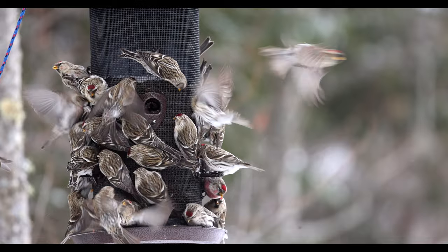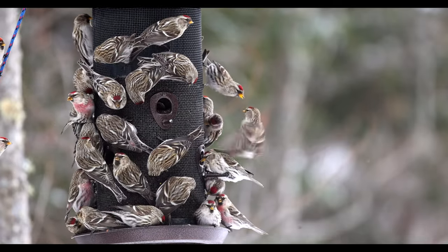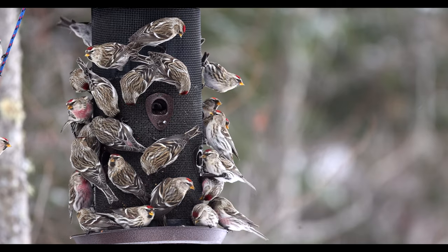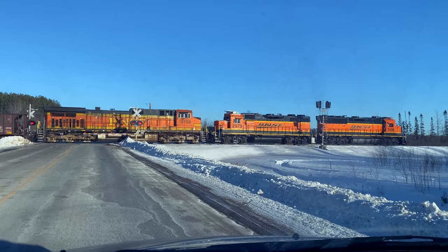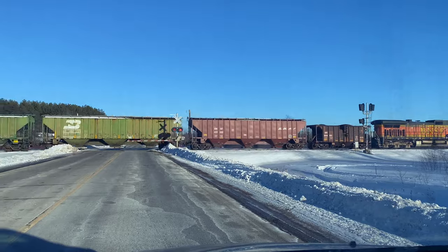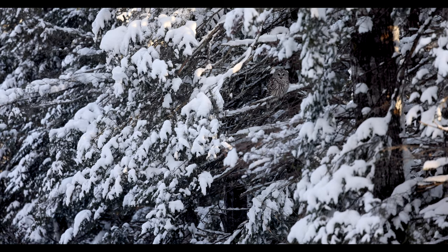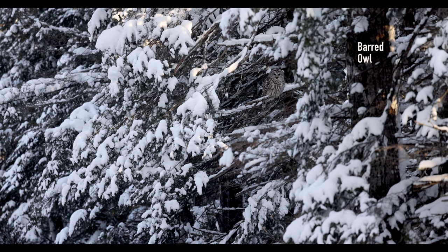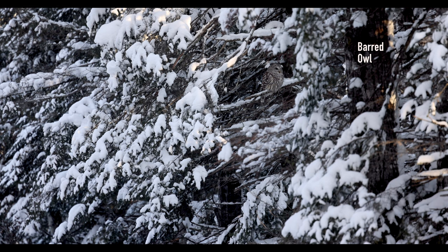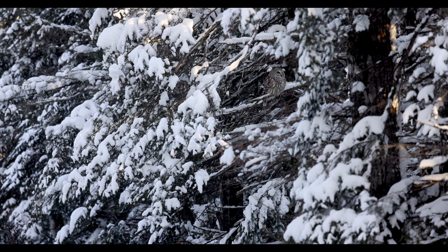I thought maybe it would work its way down the river shore, so I parked at a park-and-ride and hiked into the woods — no wolf. I thought I'd pish. I've never pished in a wolf before, but hey, you never know. Guess what flew out at me? This beautiful Barred Owl.